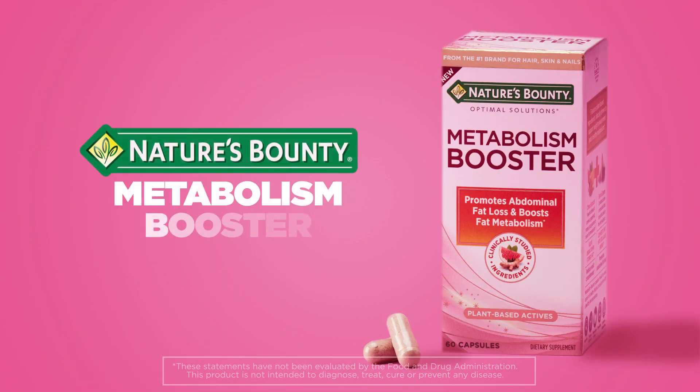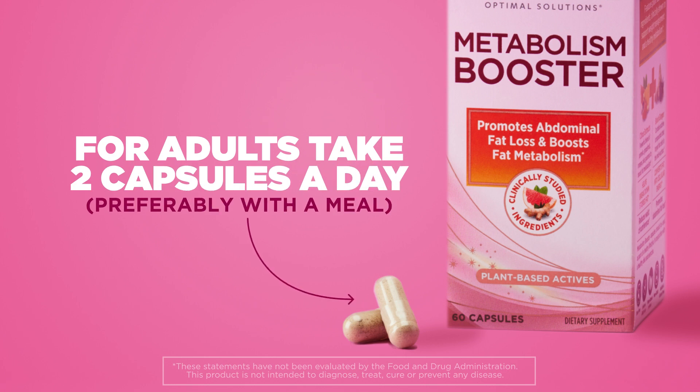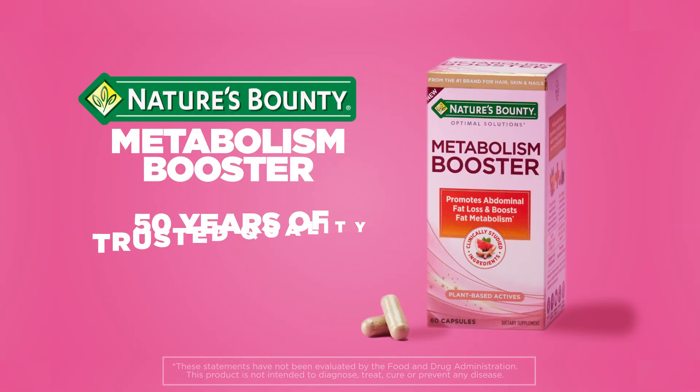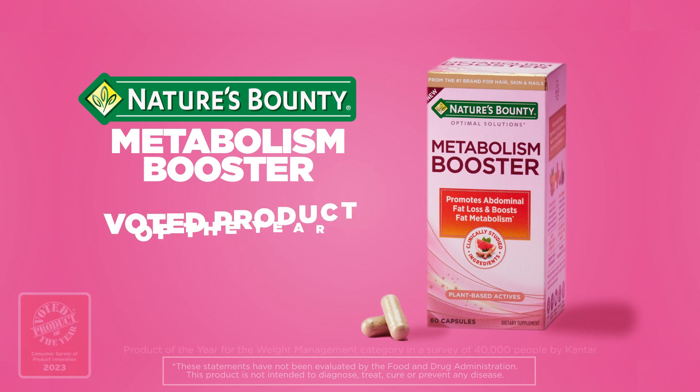Nature's Bounty Metabolism Booster. For adults, take two capsules a day, preferably with a meal. Optimal results seen with continued use. 50 years of trusted quality and voted product of the year.